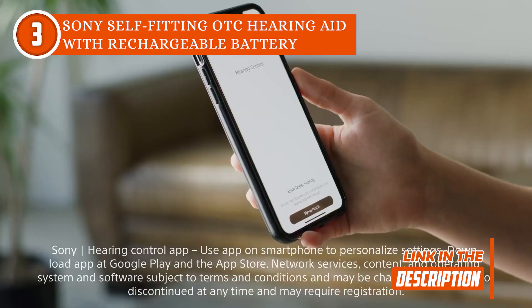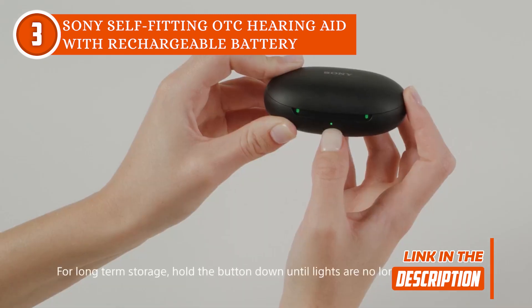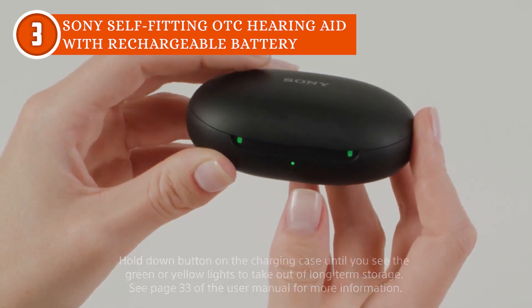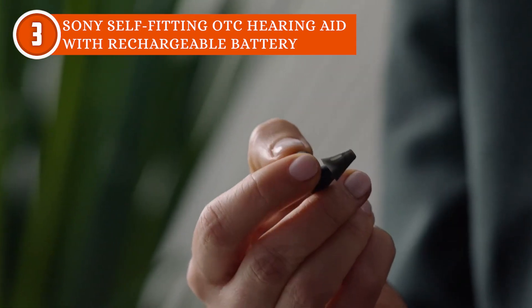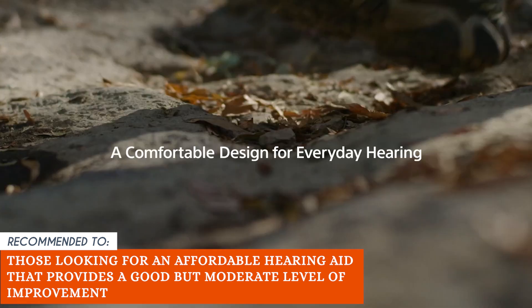Another key feature of the Sony hearing aids is that they offer top-notch noise reduction technology that will automatically analyze and adjust to the sounds in the environment. This means they will enable sound optimization wherever the user is, such as in a loud restaurant or a quiet room. Although these hearing aids can be controlled with a smartphone, they cannot stream sound or make calls because they are not Bluetooth compatible. The TrustedShoppingGuy team recommends this to those looking for an affordable hearing aid that provides a good but moderate level of improvement.